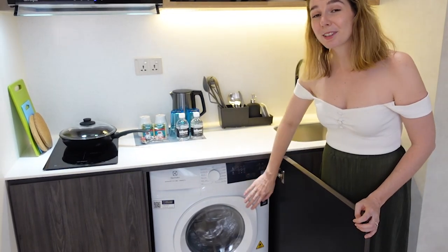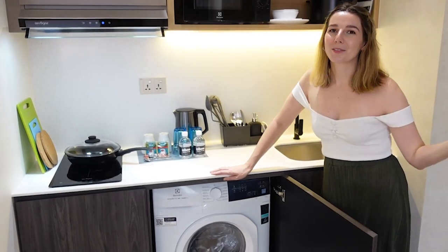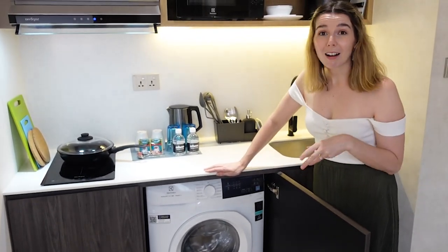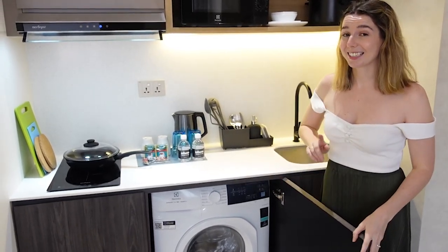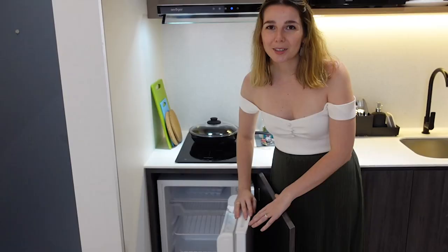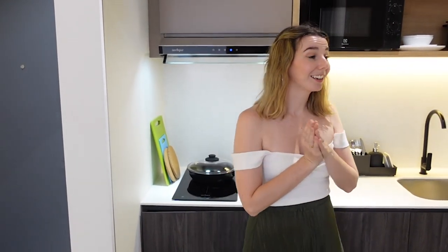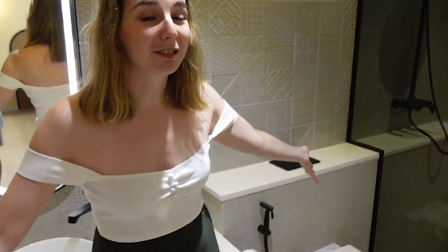There's also a washer-dryer facility within your own room so you don't need to lug your washing to another facility — you can do it right here. But if you have big items, there are also large washer-dryer machines in the communal area downstairs. And of course there's a fridge with a small freezer to keep all your food fresh. So it really is just a really compact little studio essentially.